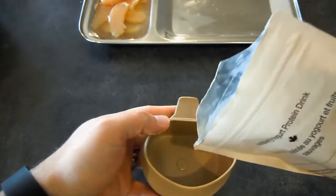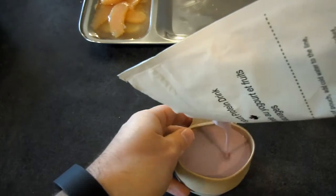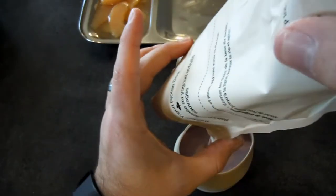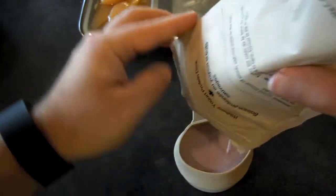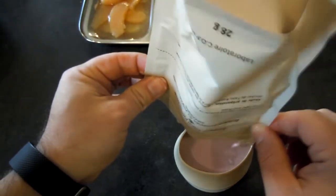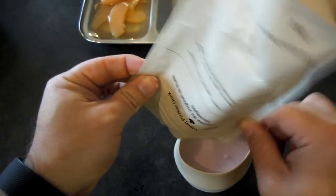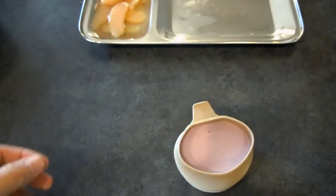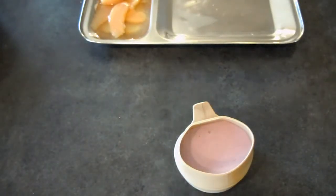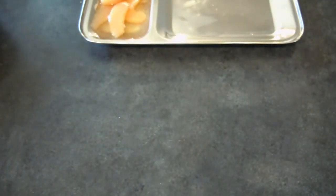Nice color there. Poured out into my little cup — oh, that's thick. Yeah buddy, look at that. Smells good, kind of smells like blueberries. Very viscous. Very cool.